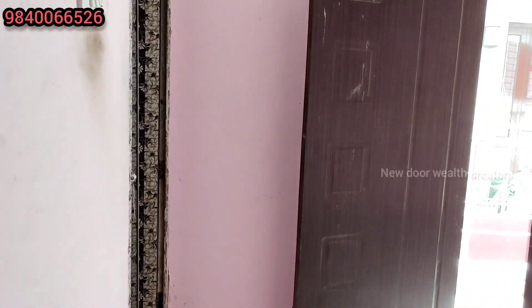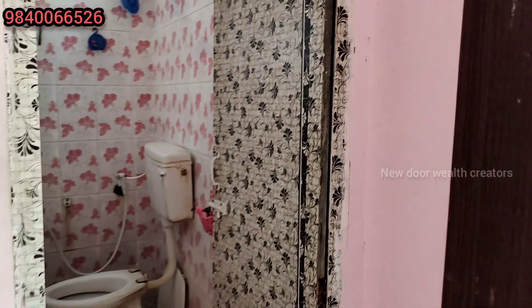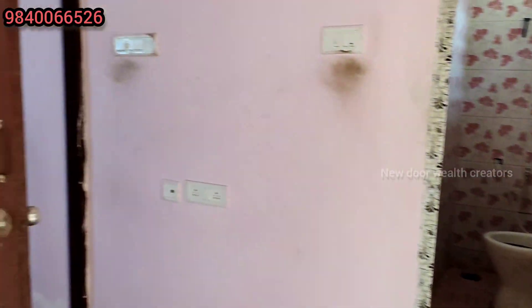Now you can see the master bedroom. You have an entrance to the master bedroom, with a restroom on the left hand side.